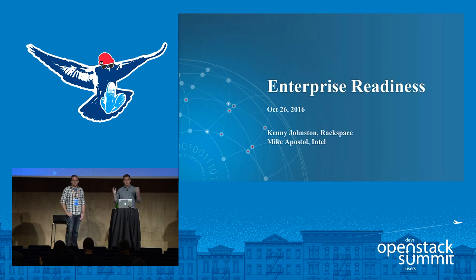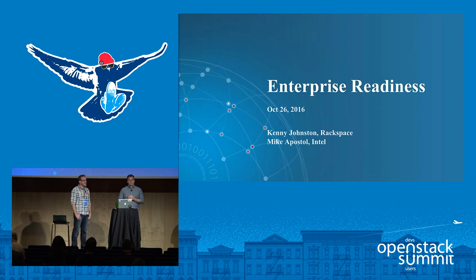Hello, everyone. We're here to talk about enterprise readiness of OpenStack. When thinking about this presentation, I thought about being a father and having screaming children in the back of my car on a road trip, arguing about all the problems and frustrations they're having in the back seat.